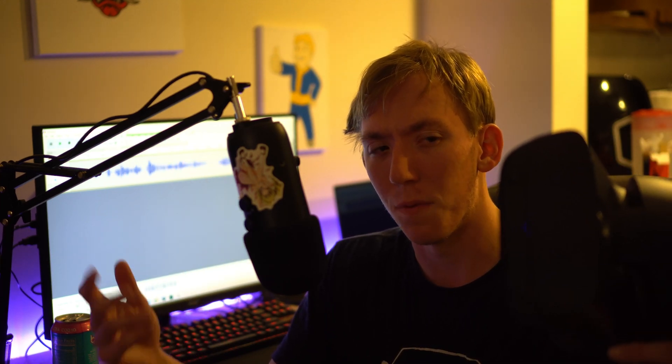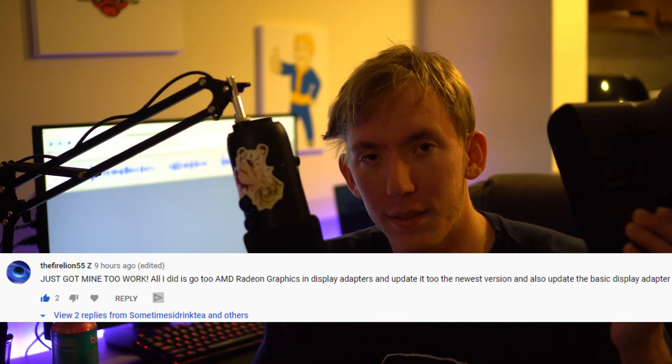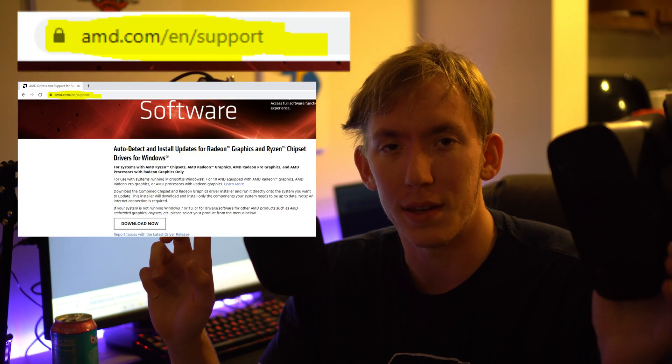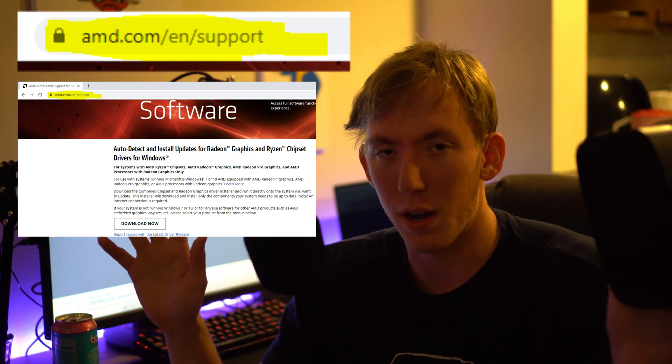Then I woke up to another comment saying that he got this working by simply going to device manager and updating his AMD display drivers. I thought I had done that before with no luck, so I checked again, and Windows Update told me my drivers were up to date. But this time I decided to go to AMD's website and download a fresh driver install, and just completely start fresh.